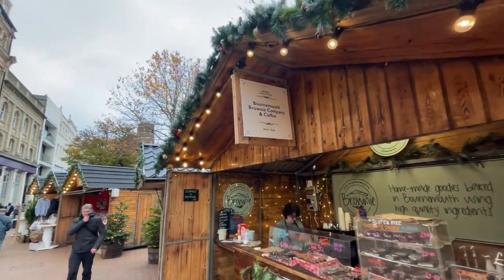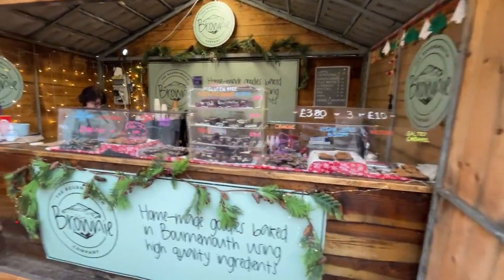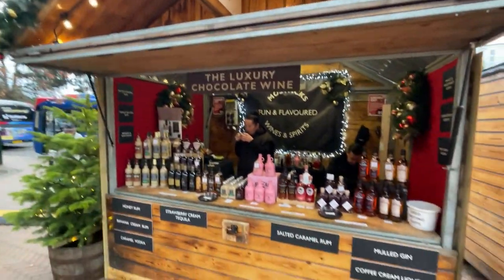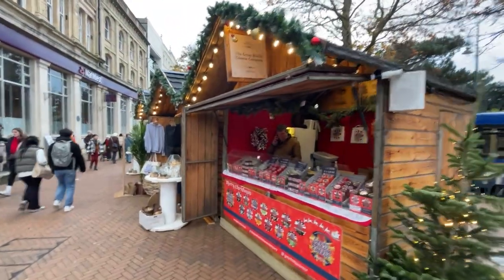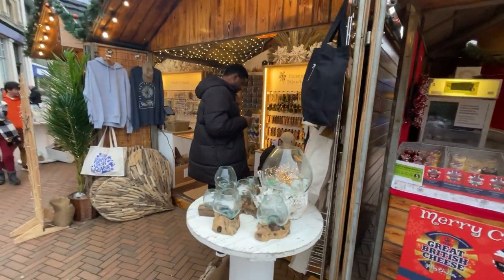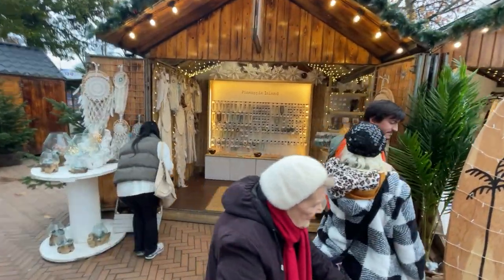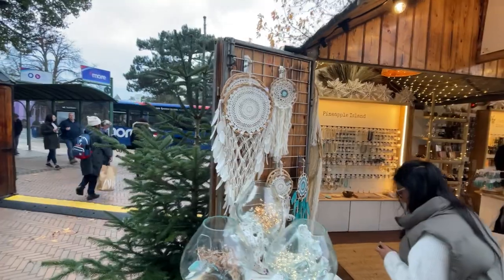The Bournemouth Brownie Company and coffee — never any different brownies. We also have Portwix Wine and Spirits, the Great British Cheese Company, and Pineapple Island, which has things like bracelets, ornaments, and dreamcatchers.